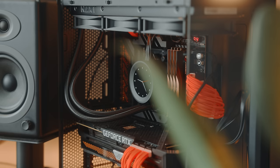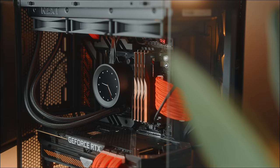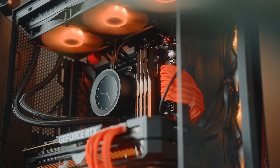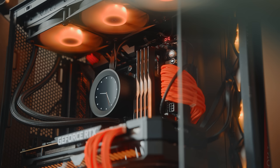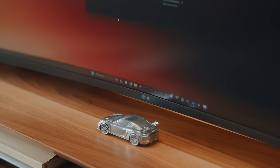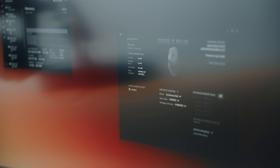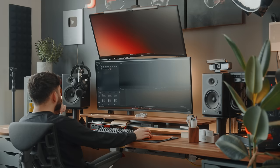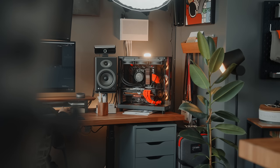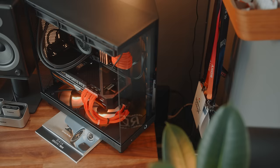This is a Ryzen 9 7950X3D with 128 gigabytes of DDR5 RAM and my same RTX 3080 Ti. A lot of people have been having issues pairing this CPU with 128 gigs of RAM — I haven't had any issues yet, but my clock speeds are half what they should be. Regardless, it's a lot of power. Now that I'm a DaVinci user and mainly spend time coding on my Mac, I configured this PC to handle video and photo editing.